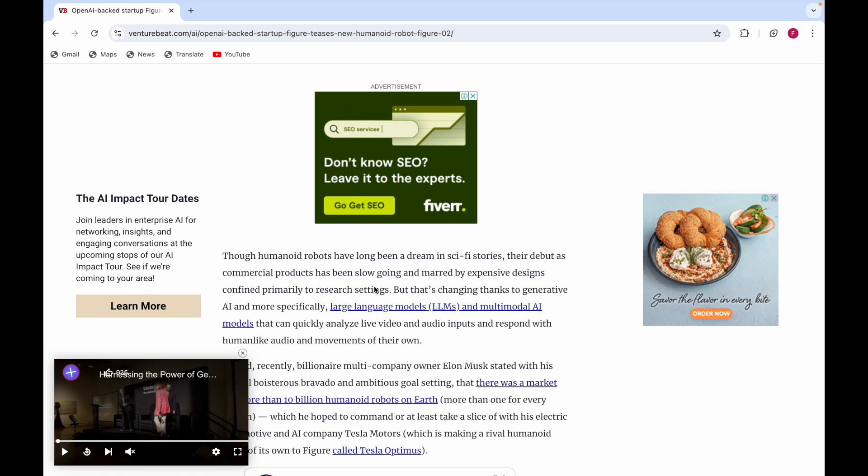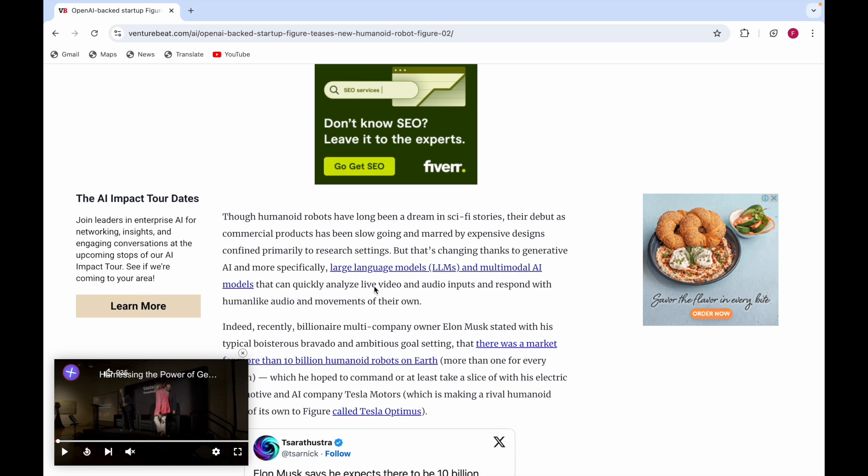Their debut as commercial products has been slow going, mirrored by expensive designs confined primarily to research settings. But that's changing thanks to generative AI — more specifically, large language models and multimodal AI models that can quickly analyze live video and audio inputs and respond with human-like audio and movements.